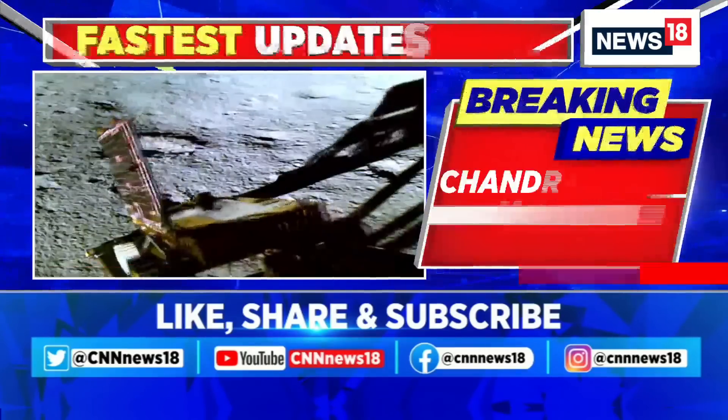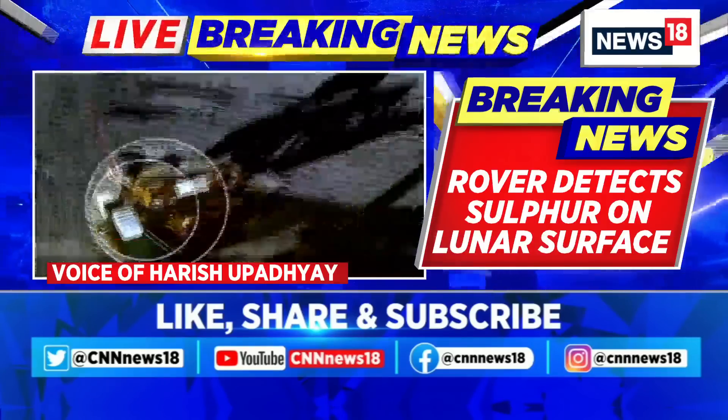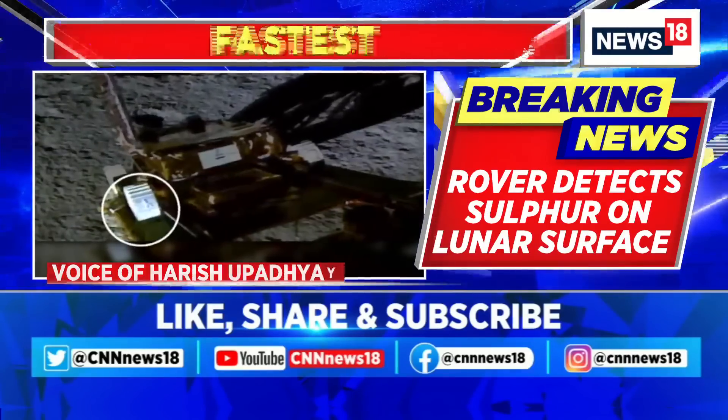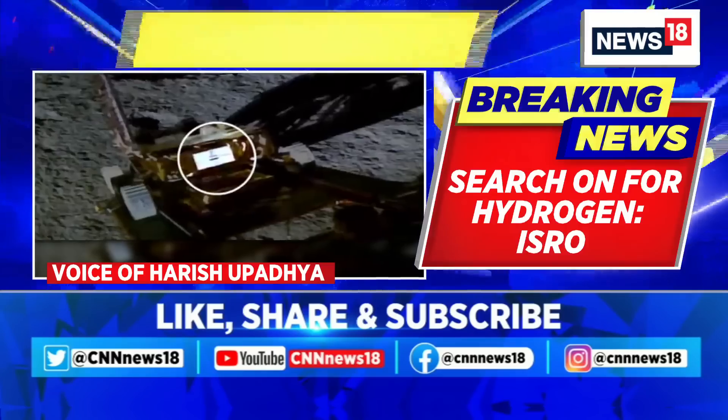Remember, it's not just sulfur. Right now, ISRO is saying they've also found aluminum, calcium, iron, chromium, and titanium as well. And there are two other elements that ISRO is right now looking at.